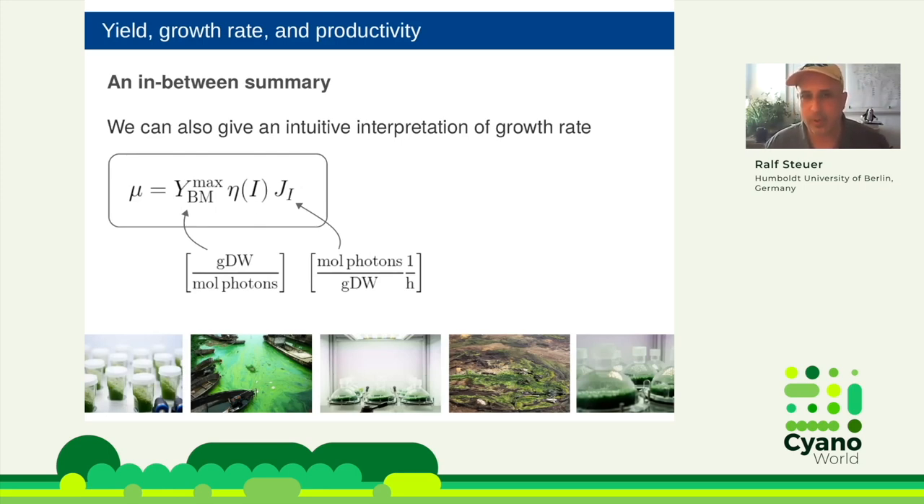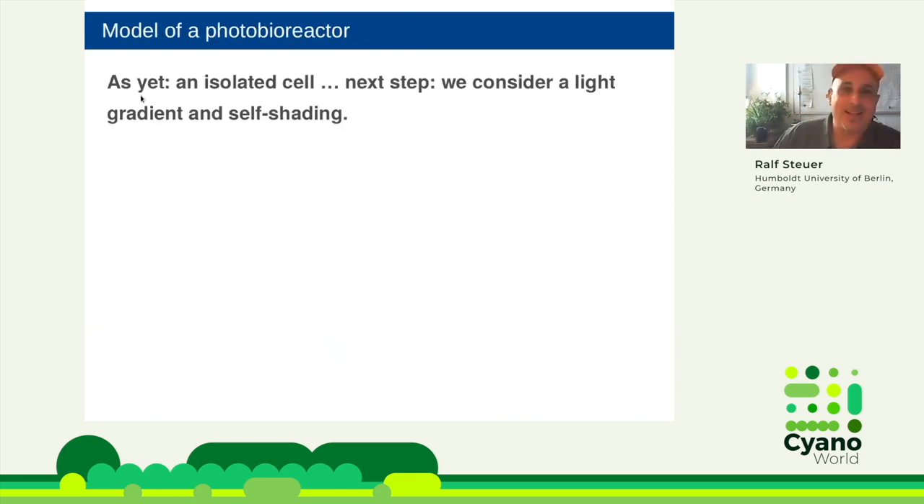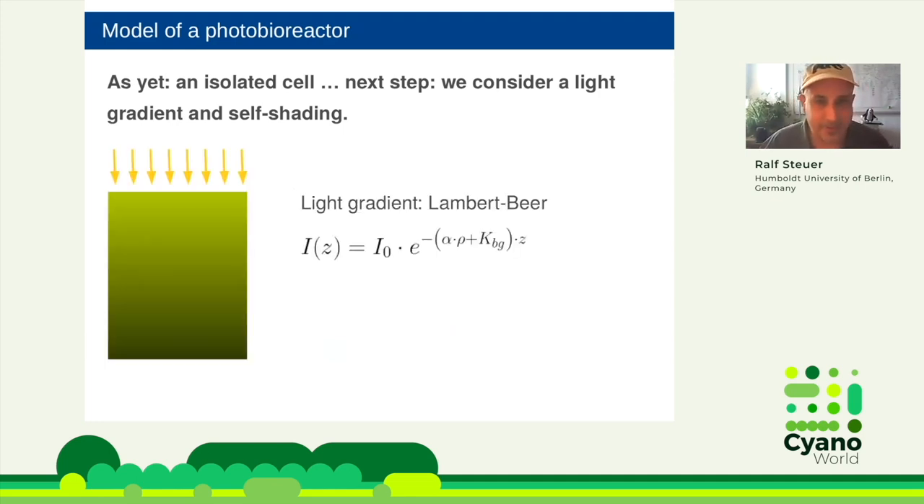So just reporting the maximum growth rate is not sufficient — it doesn't tell us anything. We must know what happens in these parameters. Now, having looked at an isolated cell without light gradients or self-shading, the next step to increase productivity is to look at the culture. You would typically have a light gradient — more illuminated near the surface, less at depth — and I will describe this using the Lambert-Beer law.